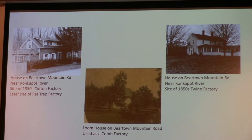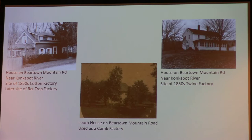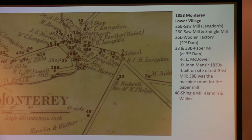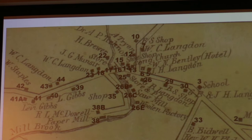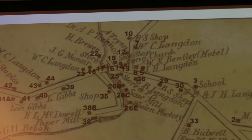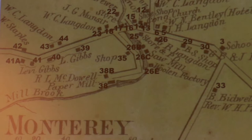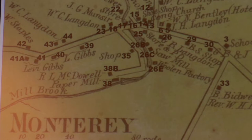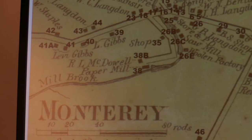Here are three of those buildings that still exist: the cotton factory, twine factory, and the loom house on Beartown Road used as a comb factory. Now we're into the lower village, and you can see the concentration of businesses and mills. 26B is the sawmill right back here behind us. 26C is the sawmill and shingle mill. 26E a little further downstream was the loom factory. And the 38s were a paper mill. The paper mill was started in the 1830s by John Manser and built on the site of the grist mill.